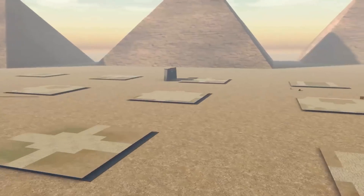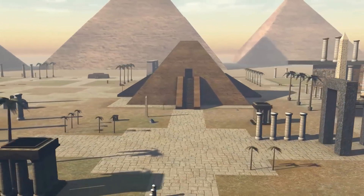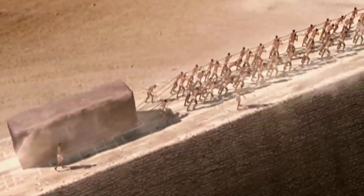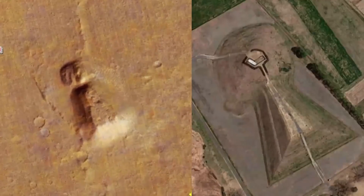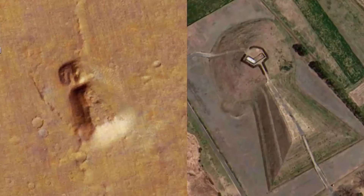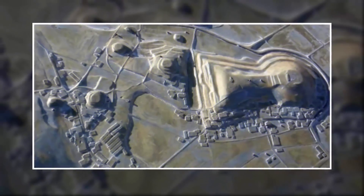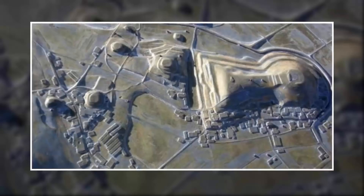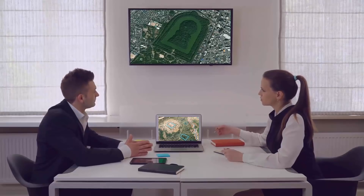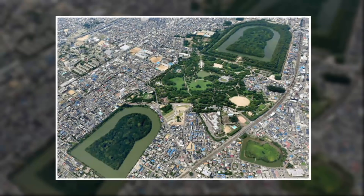Kofun are thought to have been built between the 3rd and 7th century AD, and their construction stories are similar to those of the Egyptian pyramids — taking thousands of workers several years to build. Interestingly, a geometric structure located on Mars by NASA's Curiosity Rover is very similar to ancient kofun still found in Japan today. We don't know enough about either structure to confirm a link, but it warrants further study.